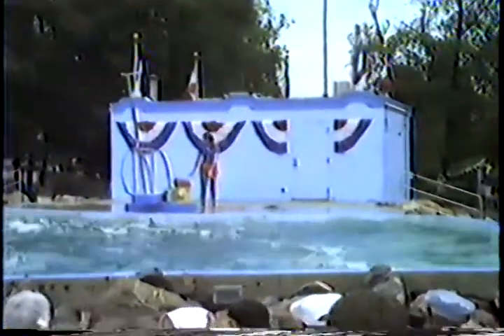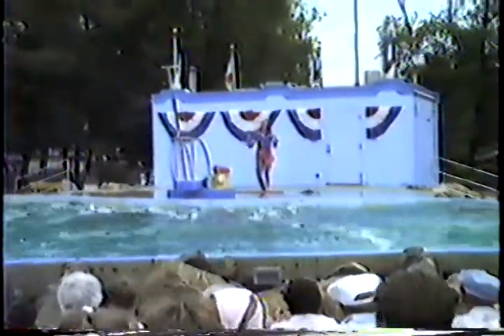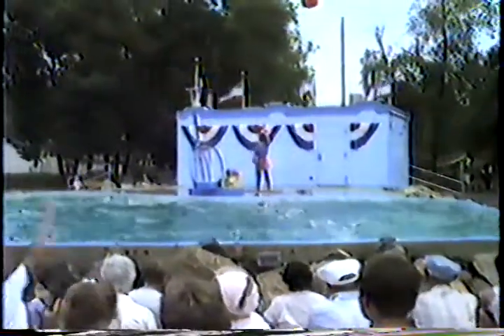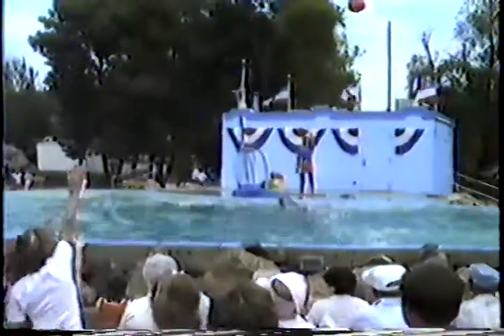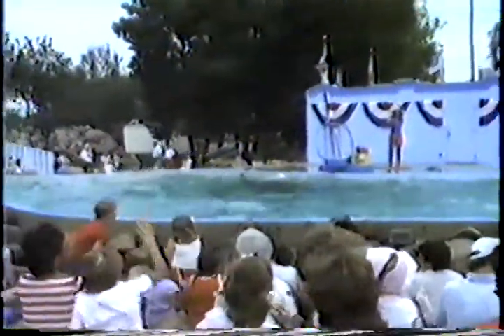Now we've come to the sports section of the show. The first thing we're going to do is have a dolphin basketball game, but we can't do it all by ourselves. So what we need are two volunteers. Come all the way up here. I need a boy and a girl. How about the boy in the first row with the red T-shirt on and the navy shorts?